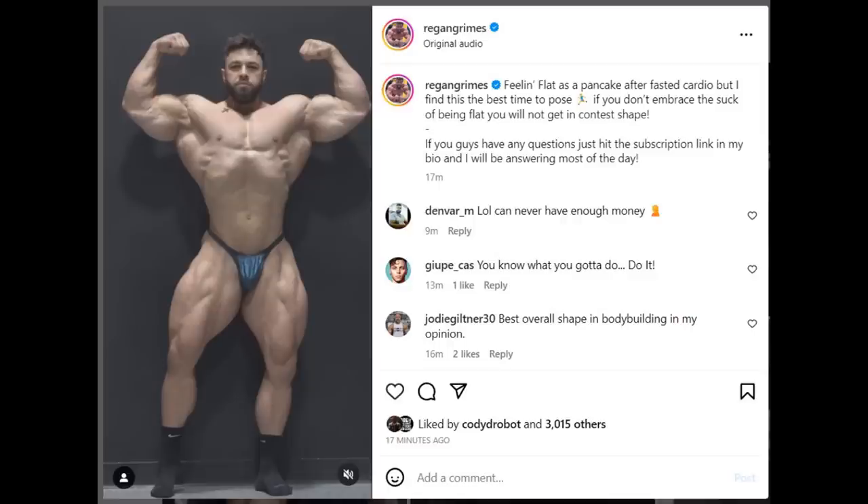Hey guys, Ivan here and in this video I got a couple of very interesting bodybuilding updates for you guys, and we are starting as you can see with Regan Grimes' physique update.